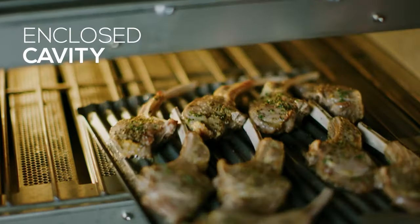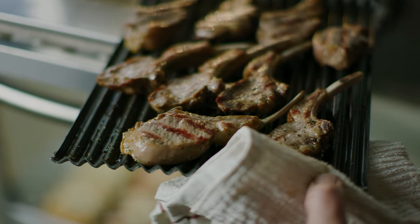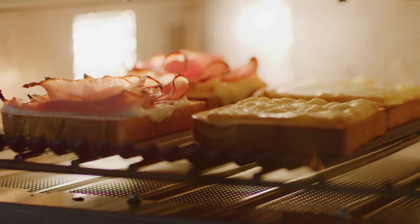The hot air in the enclosed cavity allows for even, consistent cooking and a higher yield. The IR elements on both the top and the bottom of each cavity provide more efficient caramelization without over-drying.